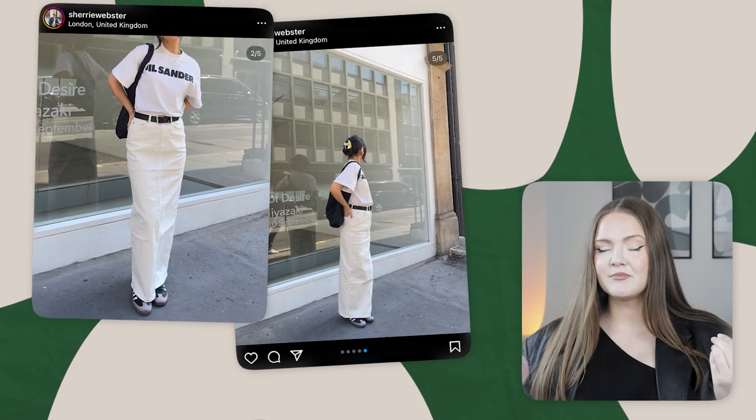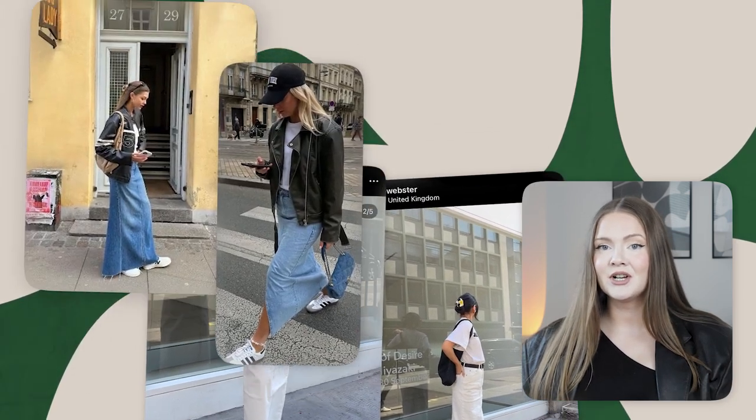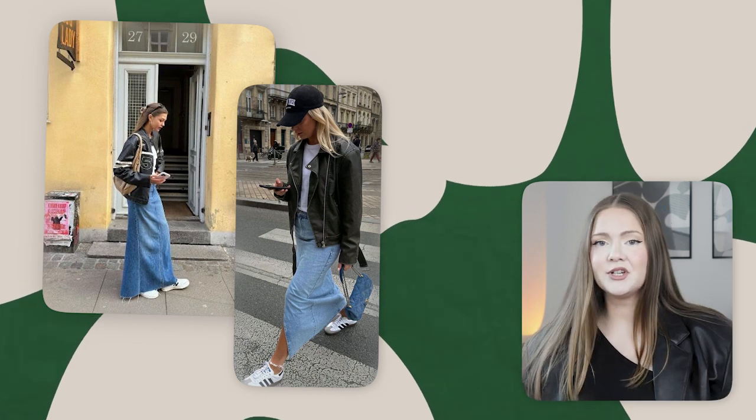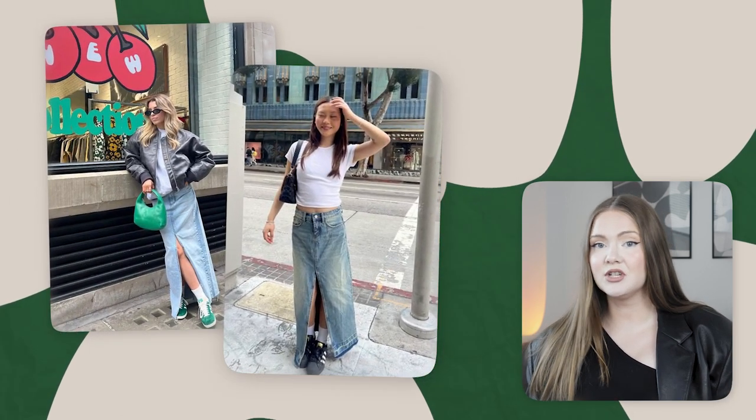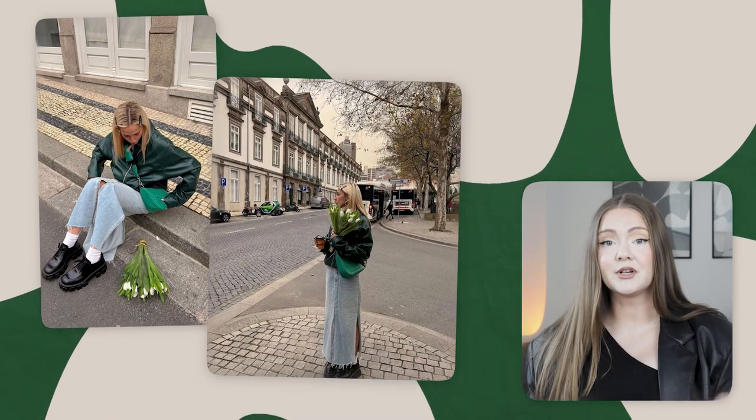The maxi denim skirt is one of those trendy pieces that's super easy to bring from summer to fall. I've expressed my love for maxi skirts multiple times this year — it's such an easy way to make an impressive outfit using very simple pieces like t-shirts and sneakers. The length of the skirt actually works for you. It's probably not the most comfortable thing to wear, but once you get used to it, it can become a wardrobe staple.